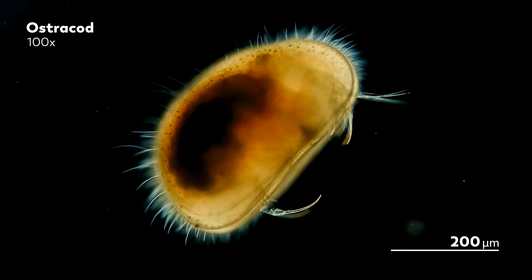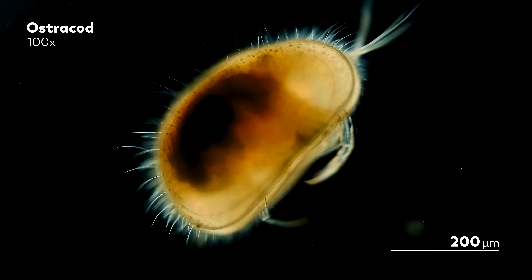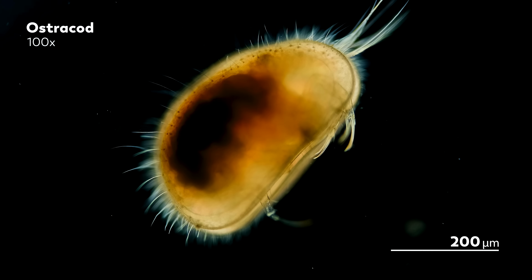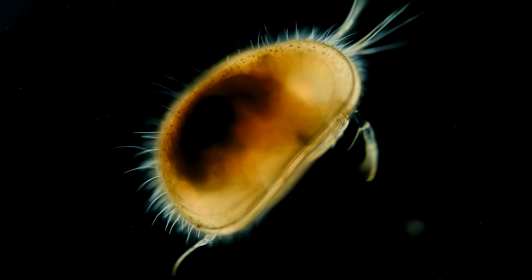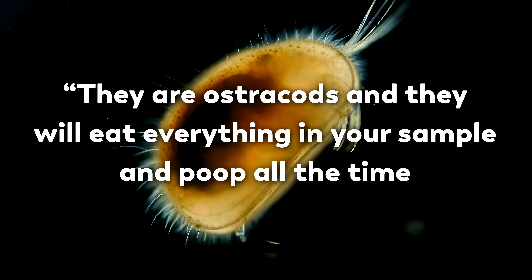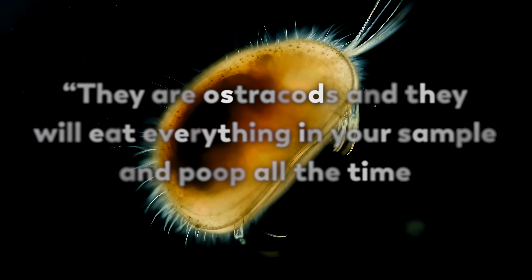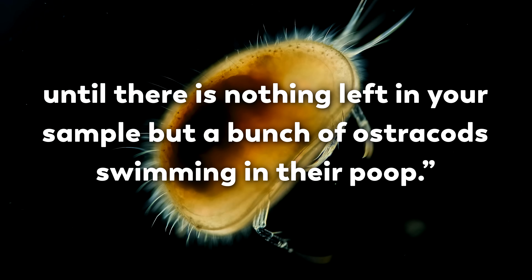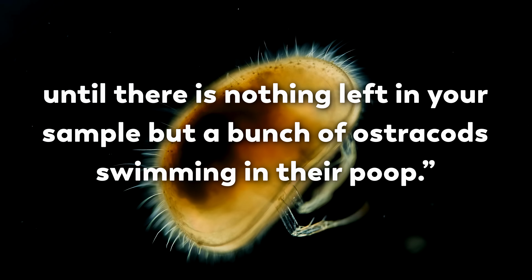And as any of us would do if we had an expert in our contacts, Hank decided to turn to our Master of Microscopes, James, for help identifying these hairy lima beans. And James replied with the following warning: they are ostracods, and they will eat everything in your sample and poop all the time until there is nothing left in your sample but a bunch of ostracods swimming in their poop.